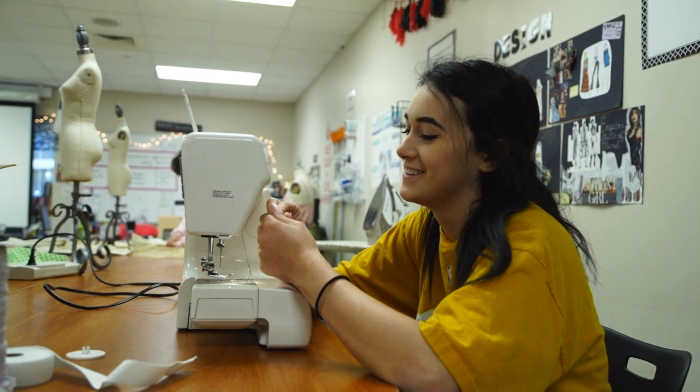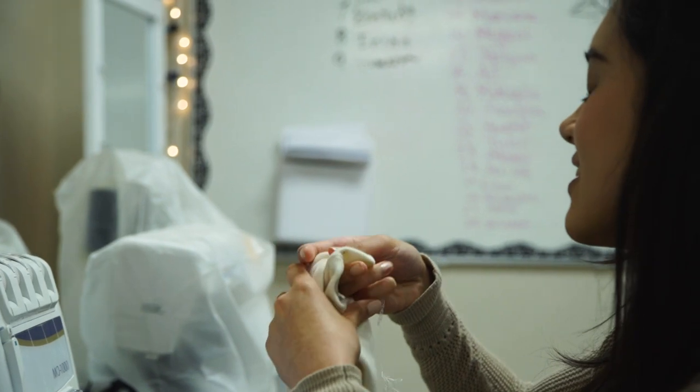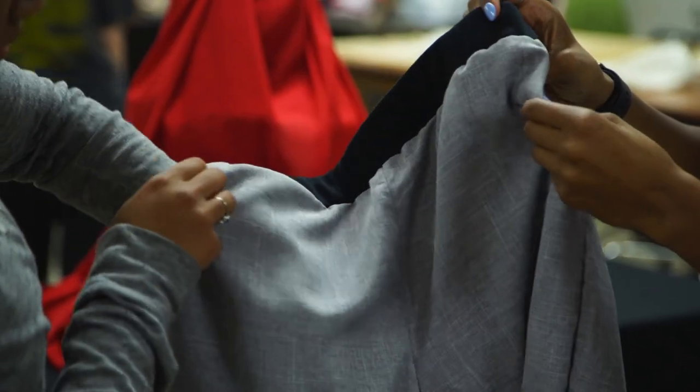Over the years I've just grown my skill set and gotten to have some real-world experiences with fashion. In the fashion design program I've gotten to learn about a whole variety of things — not just fashion design, but all the different kinds of careers in the field.